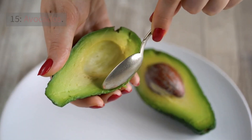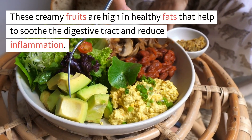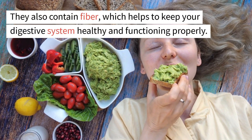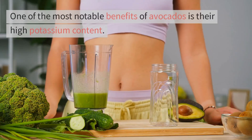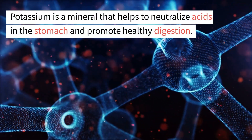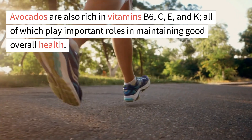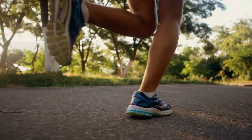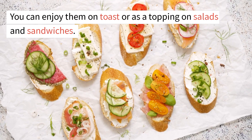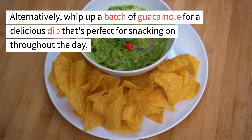15. Avocados. Avocados are one of the healthiest foods you can eat, and they're also great for acid reflux. These creamy fruits are high in healthy fats that help to soothe the digestive tract and reduce inflammation, and they also contain fiber which helps keep the digestive system functioning properly. Avocados are notable for their high potassium content, which helps to neutralize acids in the stomach. They are also rich in vitamins B6, C, E, and K. Try them on toast, as a salad topping, or as guacamole for a delicious snack.